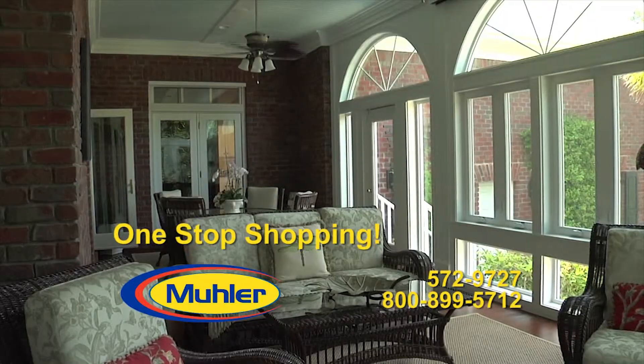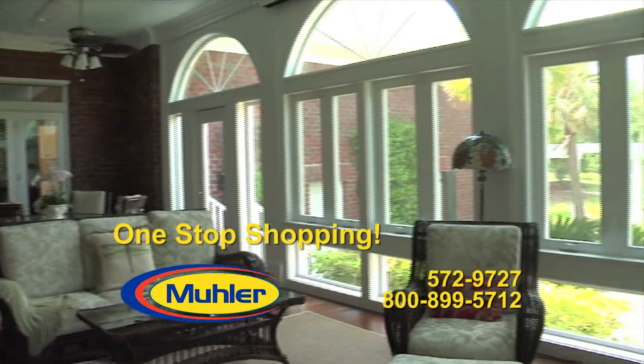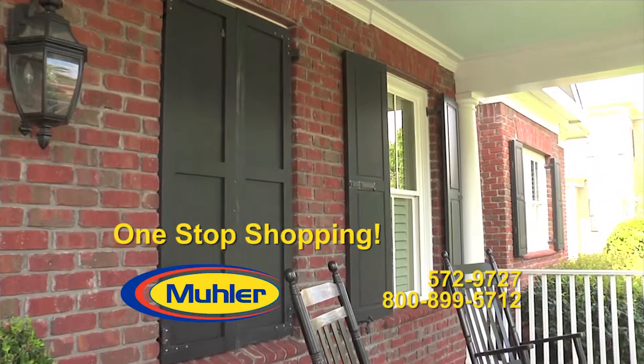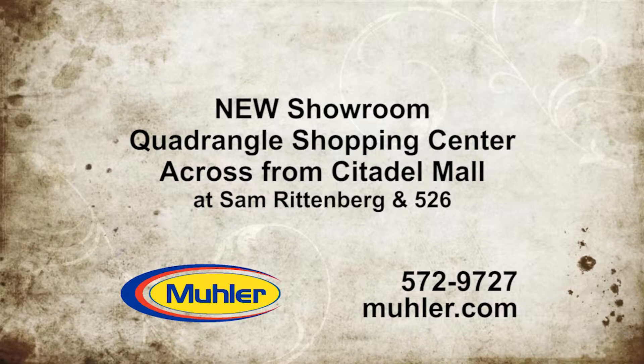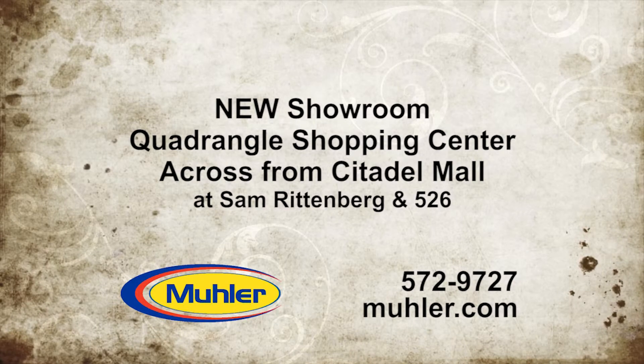It's one-stop shopping for all your sunrooms, windows, doors, shutters, and hurricane protection at Muller. Now in their new location, Quadrangle Shopping Center across from Citadel Mall, Sam Rittenberg at I-526.